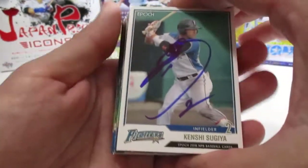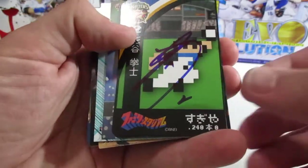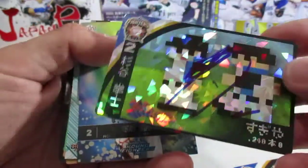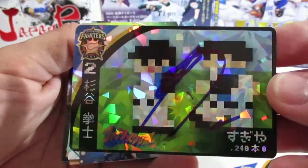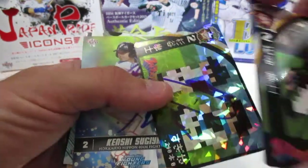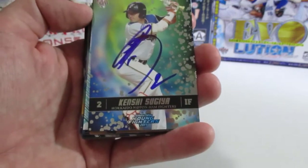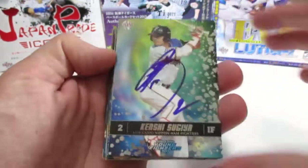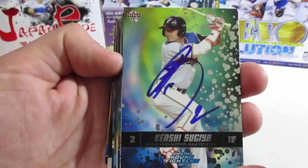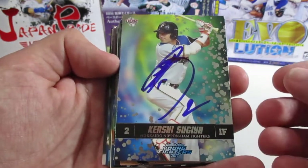Now we have Kinshi Sugiya — he's also in that set I was telling you about. Here's his regular version of the card, and then we have the Akira version, which is cool because it uses a different photo instead of the regular one. The players got a kick out of them. Another one of my favorite releases is the Young Fighter set from 2017 — these cards look pretty sweet with silver detailing that looks really good in daylight.